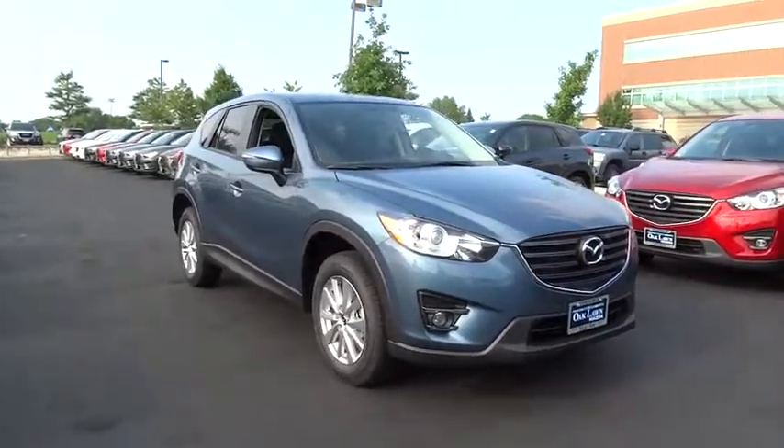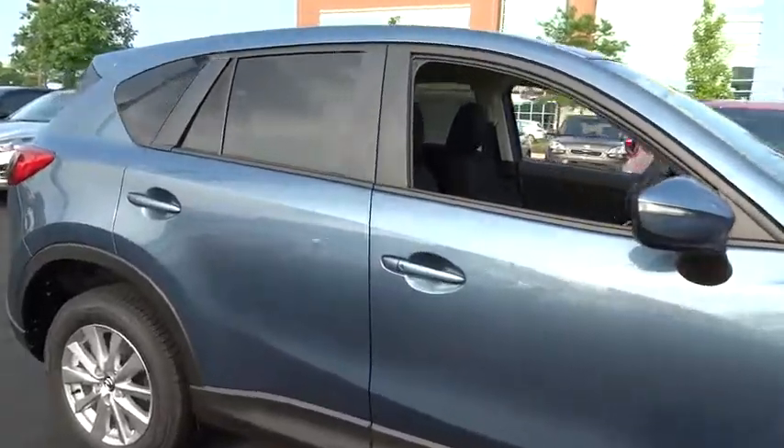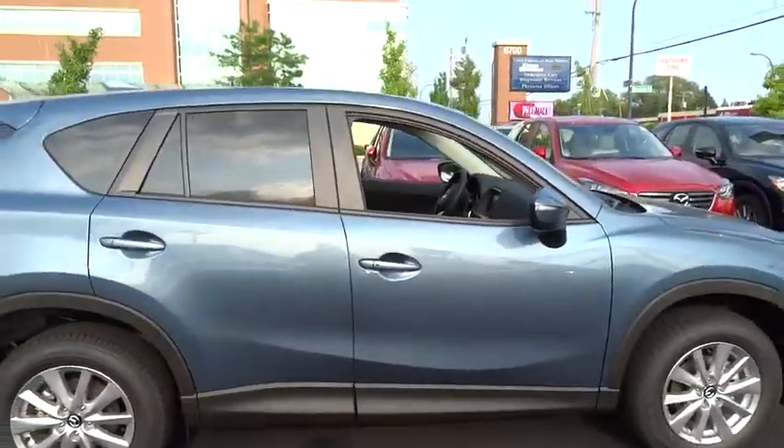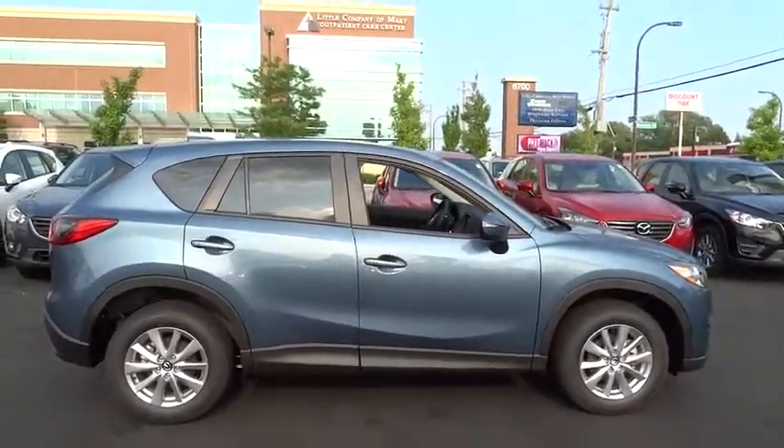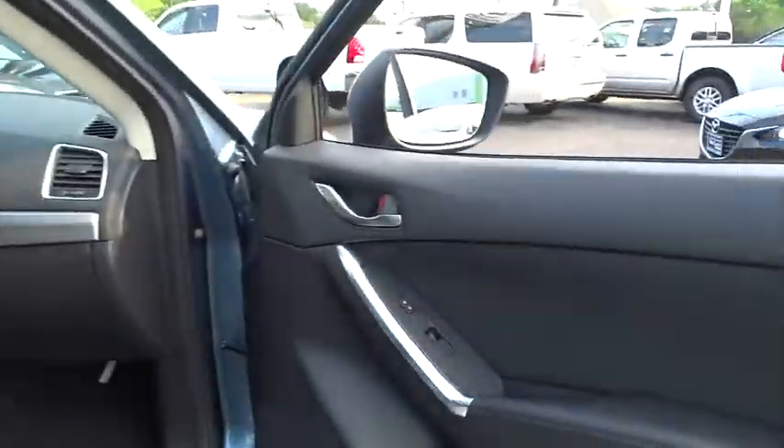The 2016 Mazda CX-5. With its fuel-efficient engine, engaging driving experience, and daring styling, the Mazda CX-5 is a good pick for those seeking a sporty yet thrifty crossover SUV. This vehicle has less than 100 miles.